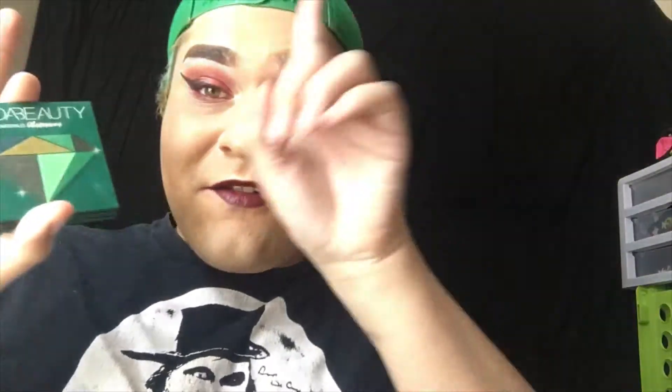Hi everyone. Please don't look at either side of my face because I was doing one of the 'I Can't Make It Up Friday' videos and I got so into the story that I forgot one side had an eyeshadow the other didn't. I tried to compensate and it looks like a hot mess. Either look at one side or the other — it does not matter. But welcome to Swatch Mouth Sunday!